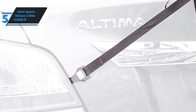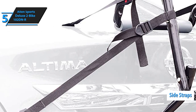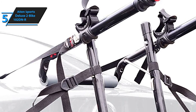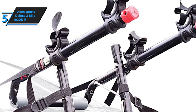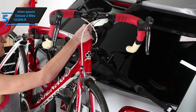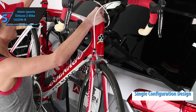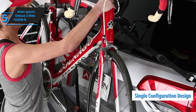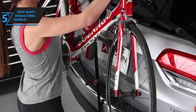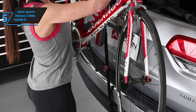The Allen Sports Deluxe 2-Bike 102DNR rack is outfitted with premium quality side straps that provide a drastic boost to lateral stability. Even though it is just a budget bike rack, it can easily and reliably secure professional high-value bikes. One of the best things about the Deluxe 102DNR is the single configuration design — once it has been set up, you won't need to make any further adjustments and can simply keep installing and removing it the same way you did the first time.